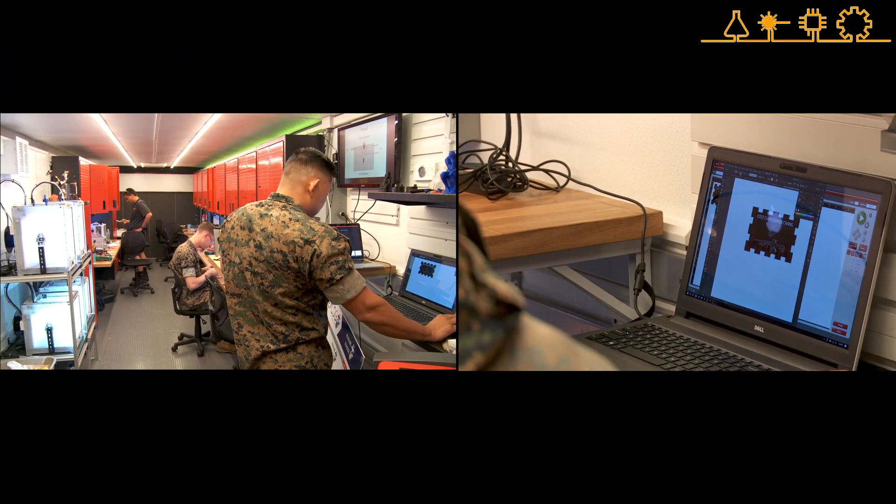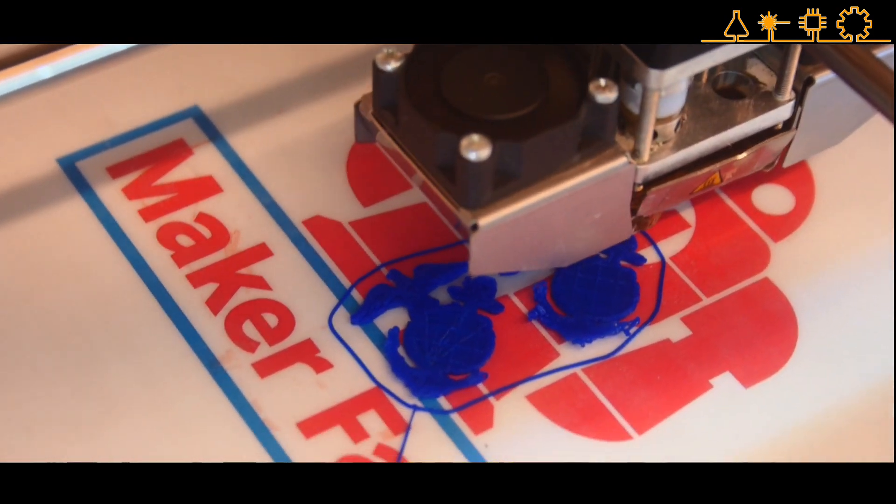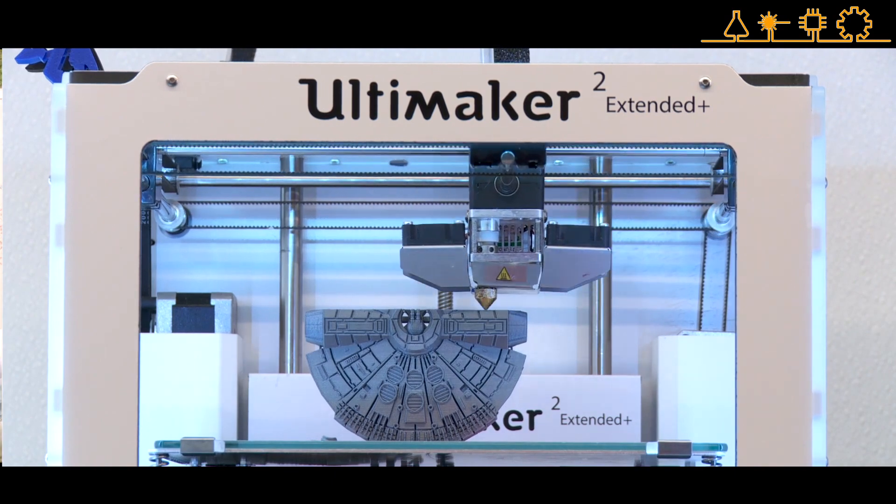The way Monday kicks off is you learn computer-aided design software and then immediately kick into small challenges on the 3D printer that culminates into a larger team-driven overnight printing challenge.